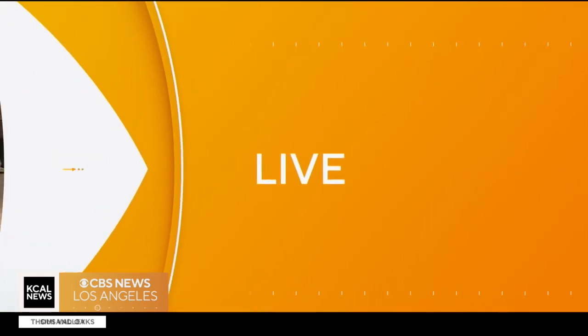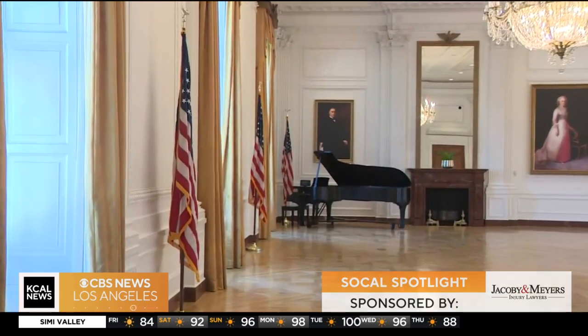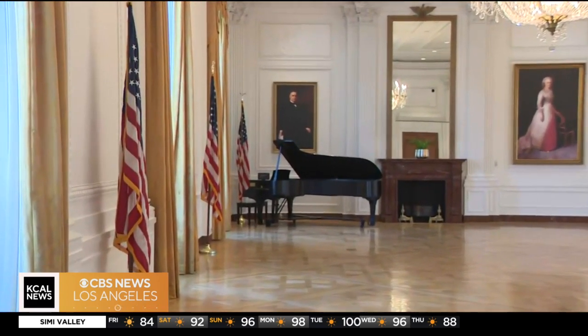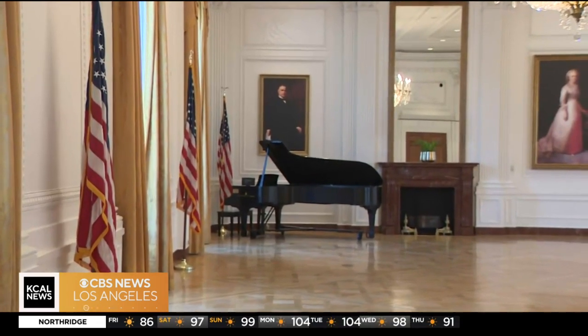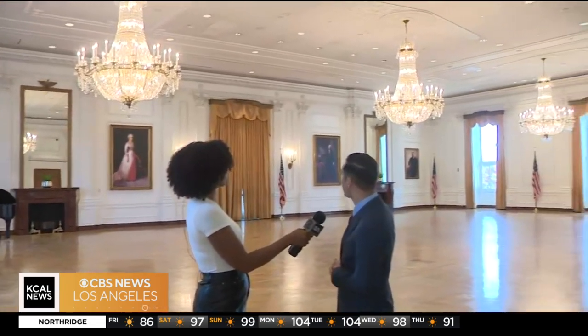This is a replica of the White House East Room, the largest room in the White House — a big ballroom and iconic space where you've seen many presidents give historic speeches. This is the only replica of the East Room outside of Washington D.C. You can see it's just gorgeous with the three giant chandeliers and the iconic pictures of President Washington, Martha Washington, Teddy Roosevelt, and William McKinley.